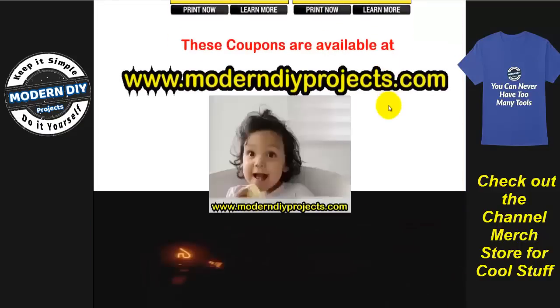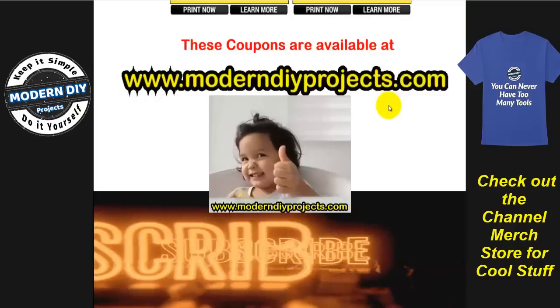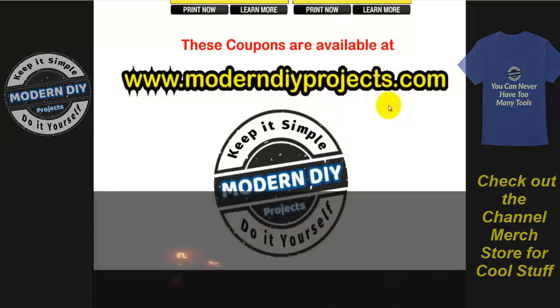All right guys, here we are at the end of the video. Hope you enjoyed it. Hit that thumbs-up button, hit that subscribe button, and I'll see you on the next one. Bye-bye for now.